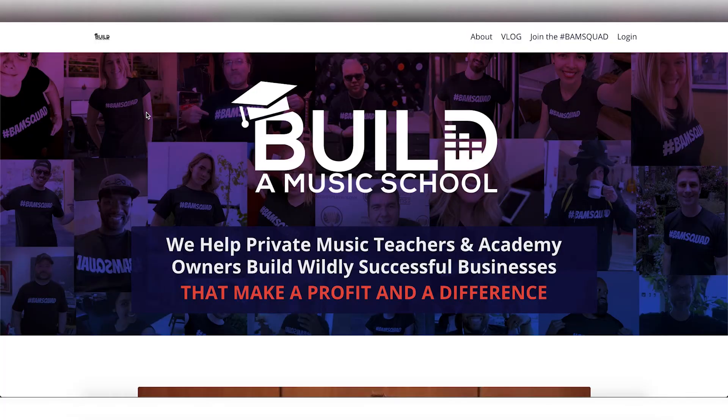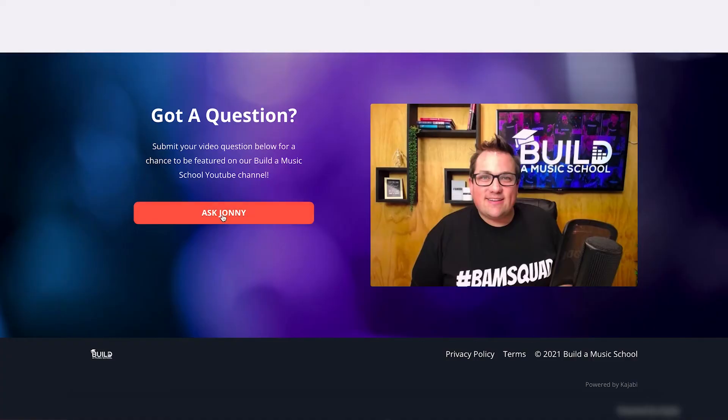That's today's video — I hope you enjoyed it. Make sure to like and subscribe to keep getting more great videos, and grab all those free links below. Any questions, feel free to comment here or on our buildermusicschool.com website where you can leave a question in written or video form and we'll feature it on the vlog. Great — see you in the next video!